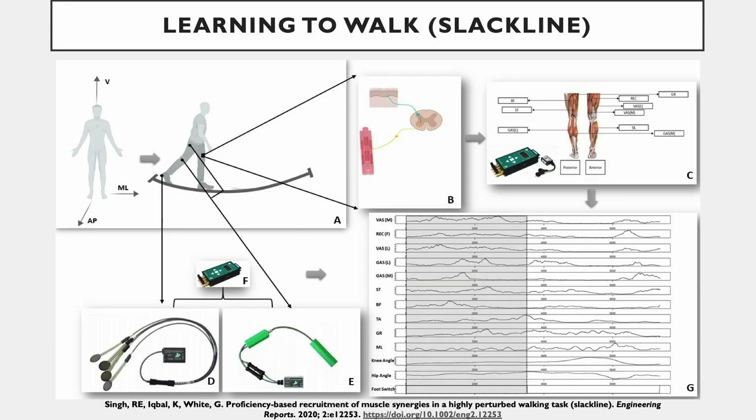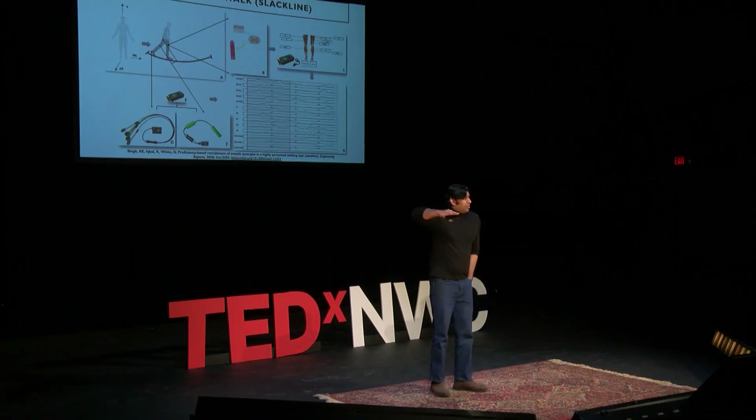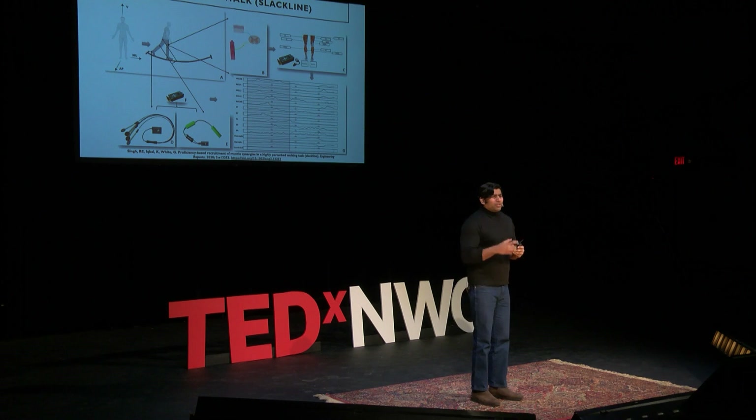This is someone else's research, but I have my own research too. Here is the model I use to understand those muscle coordination patterns — can we really see a modification in them? I used an experimental design where I put a human being on the ground and then put the same human being on a slackline, which is a very deviating, perturbing platform. When you walk on it, you kind of stabilize your posture — it's a very complicated task. I wanted to see what happens to those existing, robust, consistent muscle coordination patterns: will they stay the same or will they change?